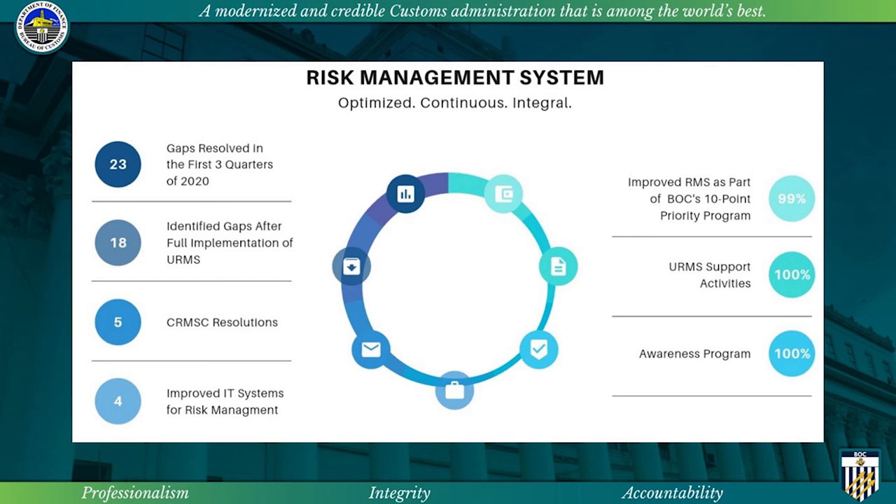The IT solutions — the URMS, CTS, NCEN, and the Data Sources Portal — have been rolled out. The improved risk management system was also part of the BOC's 10-point priority program for 2020, which is almost at full realization. The URMS support activities or the action plans of the CRMSC collaborators are already 100% completed.